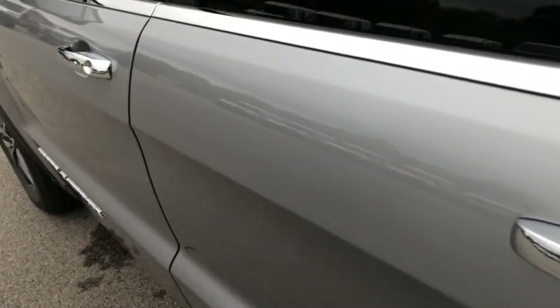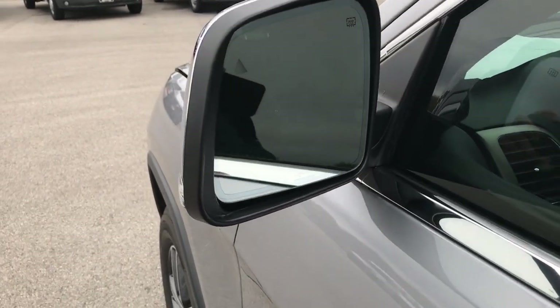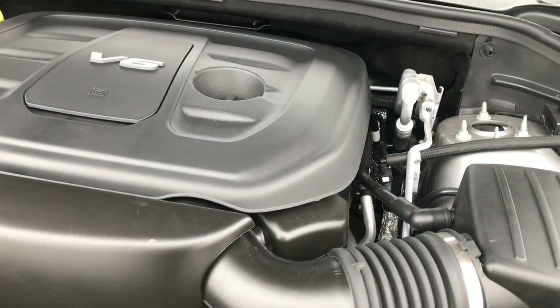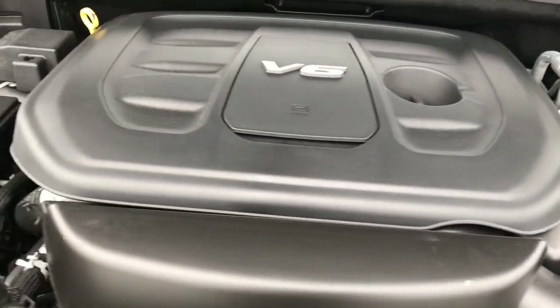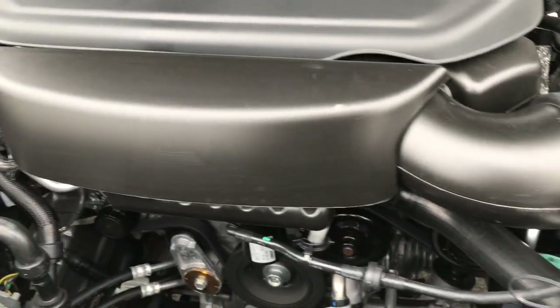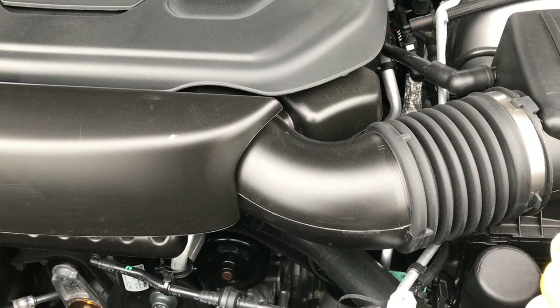Now a quick look under the hood. On the mirrors you also have blind spot indicators and LED directional signals. The 3.6 liter Pentastar V6 engine bay is very clean and runs very, very smooth.